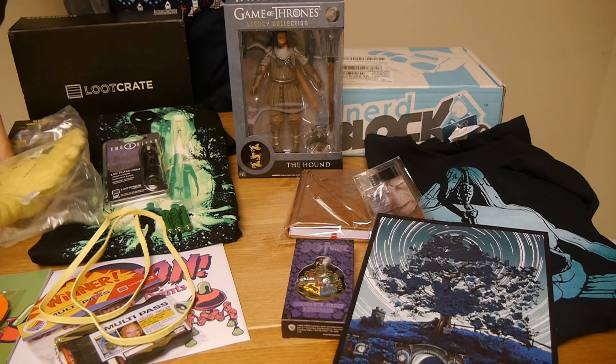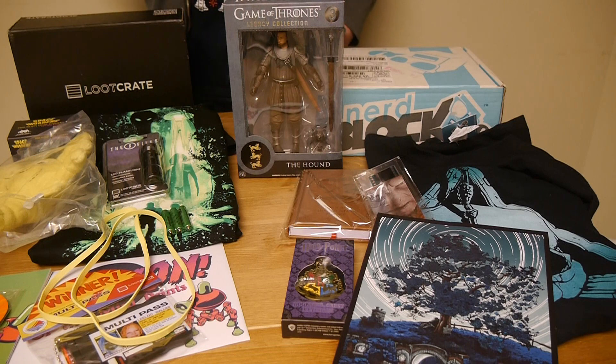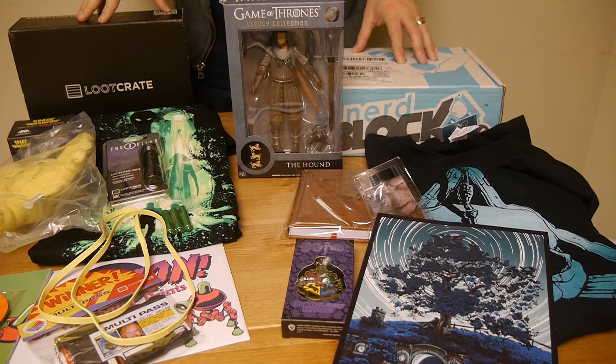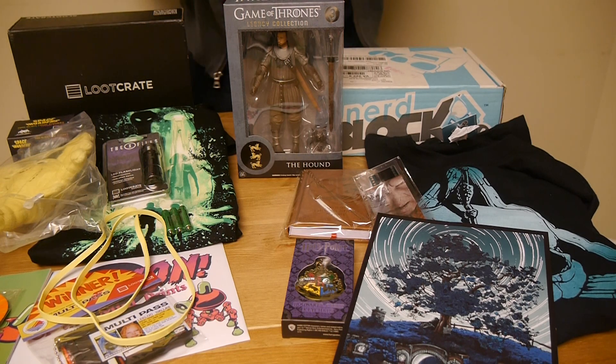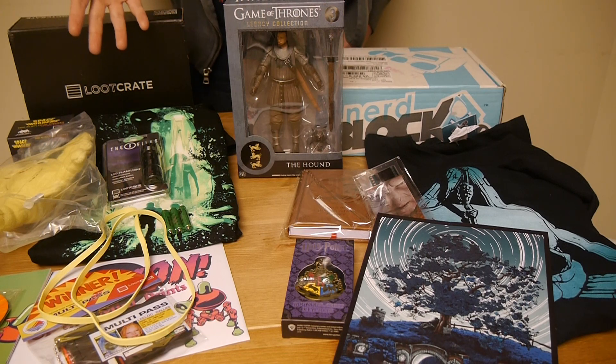Both of these boxes were fairly disappointing this month. I'll find pretty much all this stuff on eBay in the next couple of days because I don't really care for much of it. Not every single box is a winner. If I have to choose a winner, I'm going to give the slight edge to Loot Crate because it's got the really twisted facehugger.